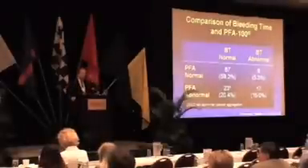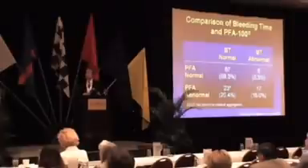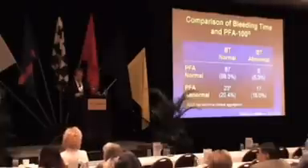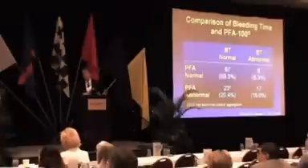Some years ago, we did some work for Dade Behring, who market the PFA, in an attempt to compare the PFA with the bleeding time. We did a relatively small study — 113 hospital inpatients — who were having bleeding times as part of their routine medical care. As you can see in this two-by-two table, about 73% of the patients would have been classified as normal or abnormal by either one of the tests. In other words, there was about a 73% concordance between the bleeding time and the PFA-100.